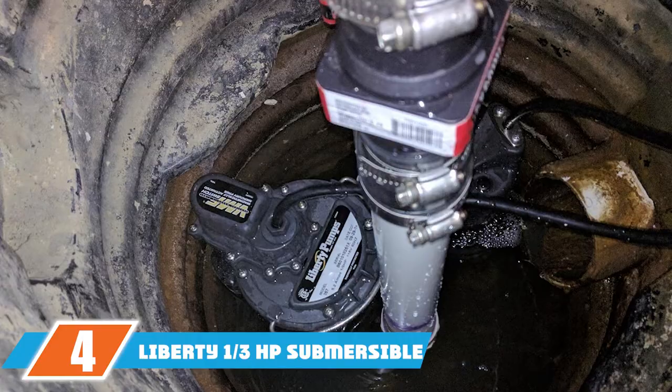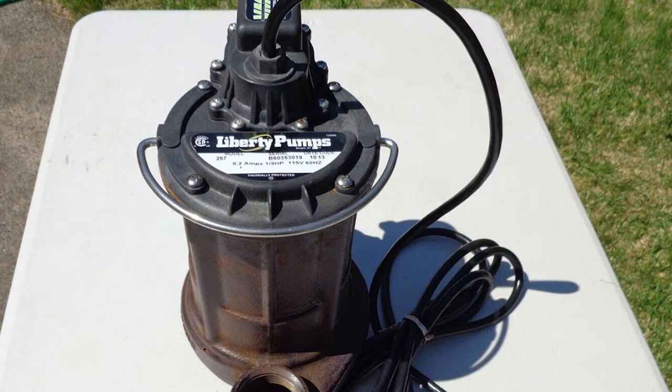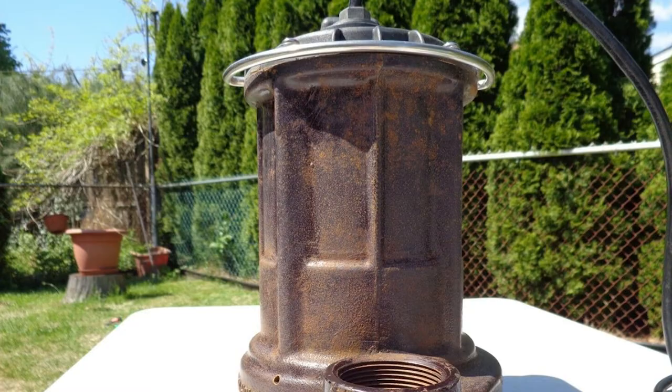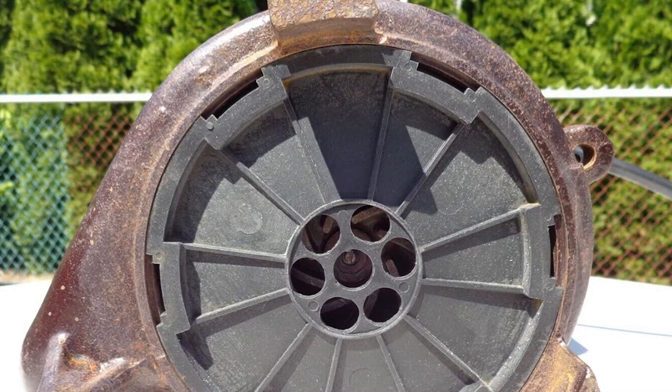At number four we have the Liberty 1/3HB submersible sump pump. This pump from Liberty Pumps features a unique one-piece cast iron housing that keeps the motor safe from exterior damage, helping improve its life expectancy. A three-year warranty backs up the company's confidence in their product. The motor is thermally protected and permanently lubricated, providing a flow of 3000 GPH. Where this pump excels is its ability to handle solids up to 1/2" in size, reducing the need to constantly clear debris.